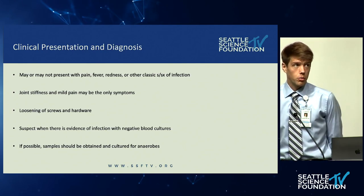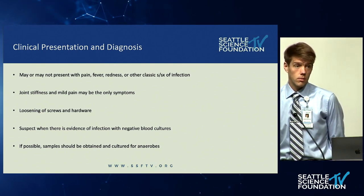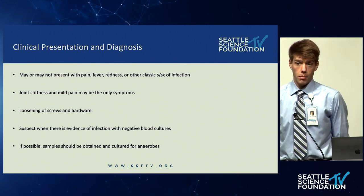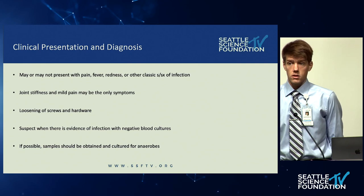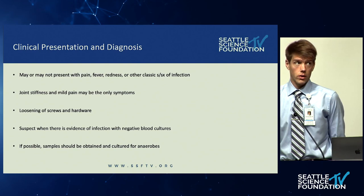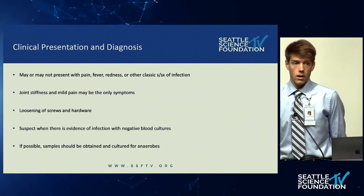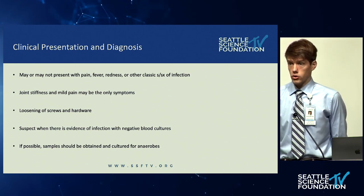So how does this present and how do you diagnose it? The typical signs and symptoms of infection may be absent with these bacteria. Specifically, there may not be much pain, fever, or redness. Often the patient may just present with joint stiffness. It may be found simply on radiologic studies showing loosening of screws and hardware. I would suspect this type of infection in patients with subtle chronic symptoms, loosening of hardware, and potentially negative blood cultures if those are obtained.